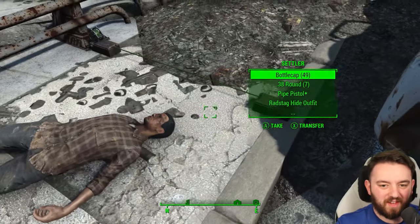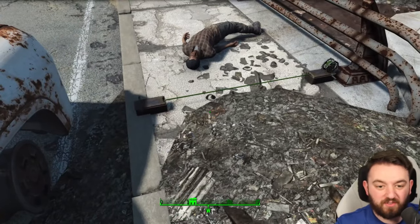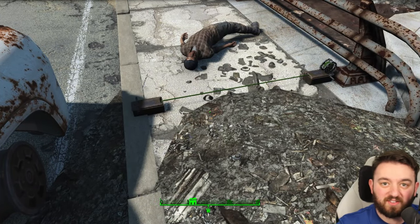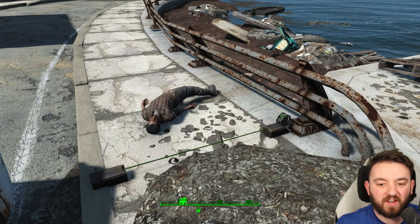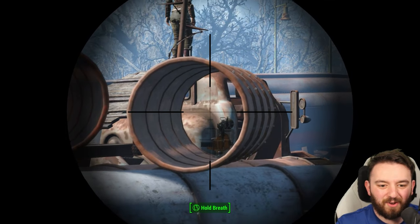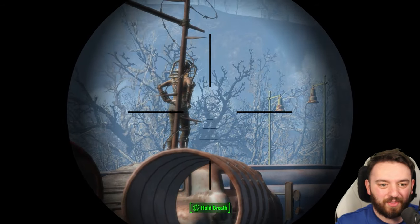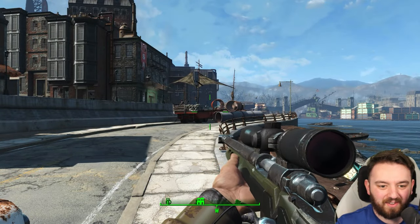Now this dead settler is beside a tripwire. Most tripwires set off a weapon, and this does exactly that. Usually it's a laser pistol or something not that exciting. But what if I told you it's in fact that rocket launcher right there? That is the most deviously evil thing I have ever seen in this game.